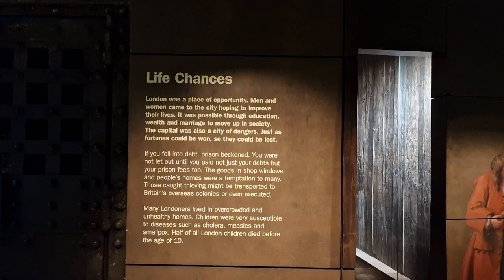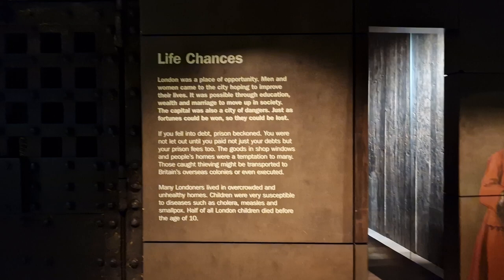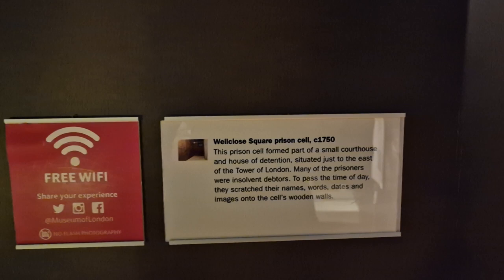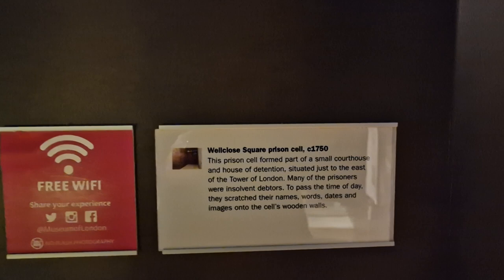Good afternoon ladies and gents. You join me from inside the Museum of London, and we're going to be stepping back in time into a little dark piece of London's history located near the Tower of London. We're going to hear the voices and see the images of past Londoners — the well-closed square prison cell.